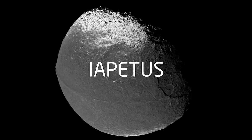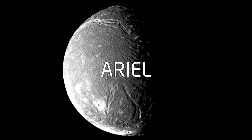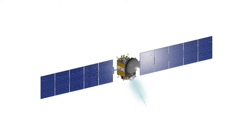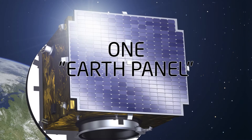As we explore further from the Sun, the utility of solar panels shrinks to zero. To illustrate, imagine we can power a space mission orbiting the Earth with one solar panel. We'll call this solar panel the Earth panel.